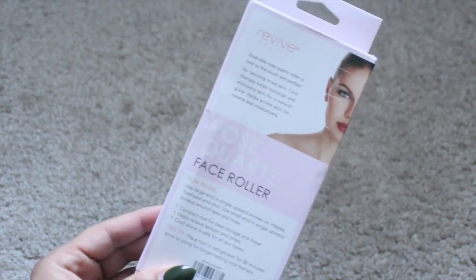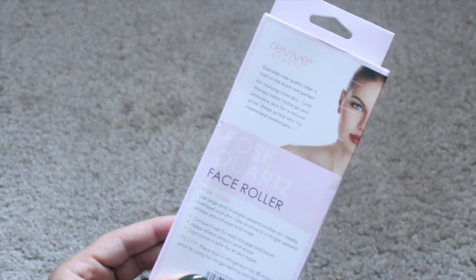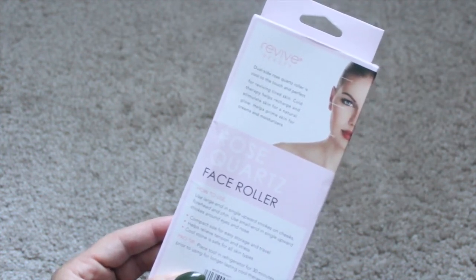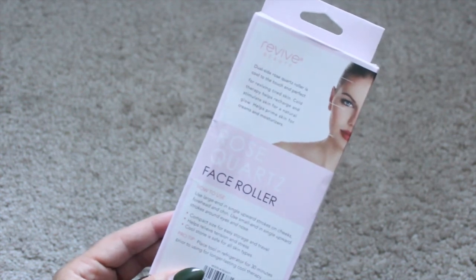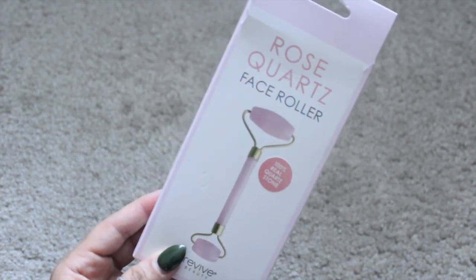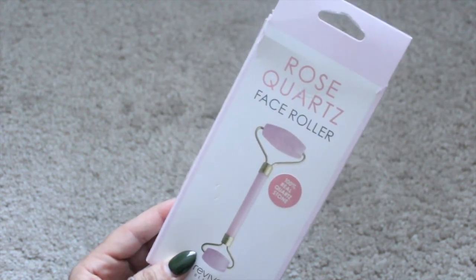I thought this would be good to wake up your skin, get the blood flowing, improve circulation, and help keep my skin nice and supple — just taking care of my skin. If you guys have tried this, let me know how you feel about it. Anyway, that's the end of my small makeup and beauty haul. I hope you guys enjoyed this video — thank you for taking the time to watch, and I'll talk to you guys in the next one.